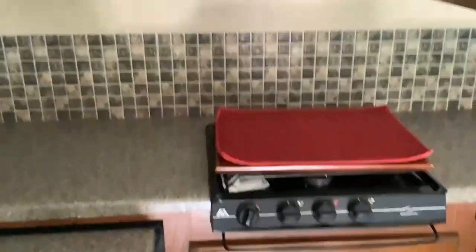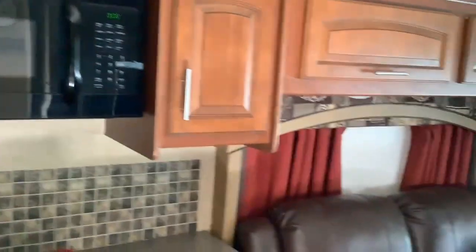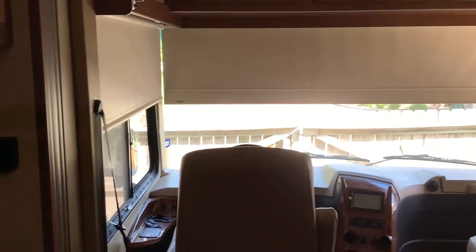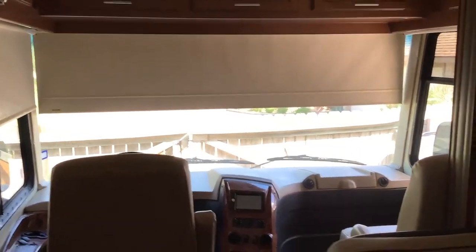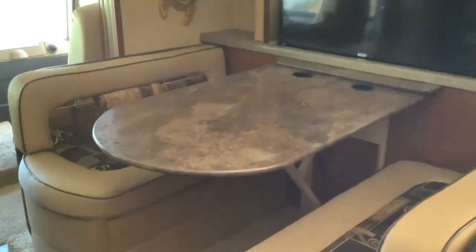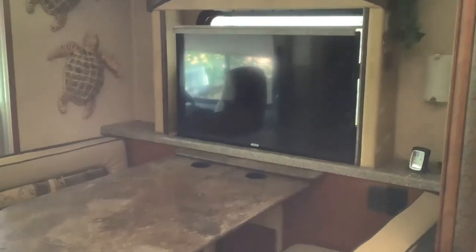I'm going to try to give you a picture of the inside. It has all the extras — fold-down sunshades. Here's the dinette. This light is currently out on this particular one. It's got a full-size refrigerator with a stainless steel front.